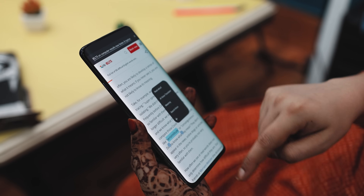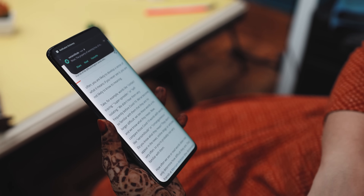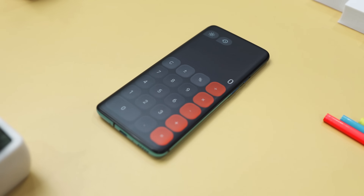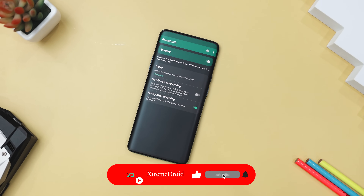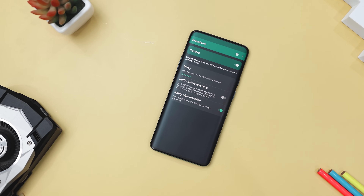So guys, these are some of the best hidden open-source apps that you should definitely give a try. Which of the previously mentioned apps do you like the most? Do you know of any other applications that we should have added to this list? Let us know your thoughts in the comments down below, and for more future videos like this, do consider subscribing and hit that bell icon so that you never miss any future videos from Xtreme Droid.